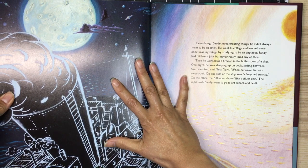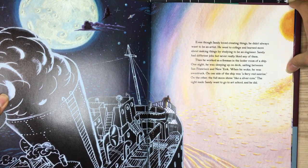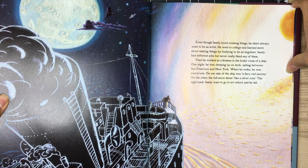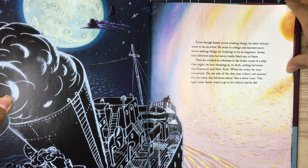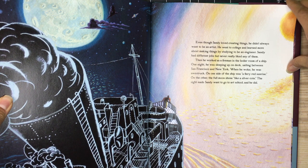He went to college and learned more about making things by studying to be an engineer. Sandy had different jobs but never really liked any of them. Then he worked as a fireman in the boiler room of a ship. One night he was sleeping up on deck sailing between San Francisco and New York, and when he woke he was awestruck.